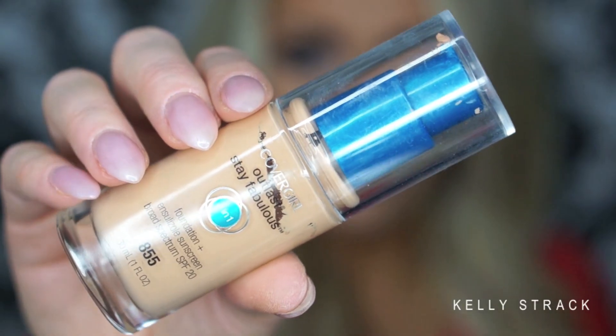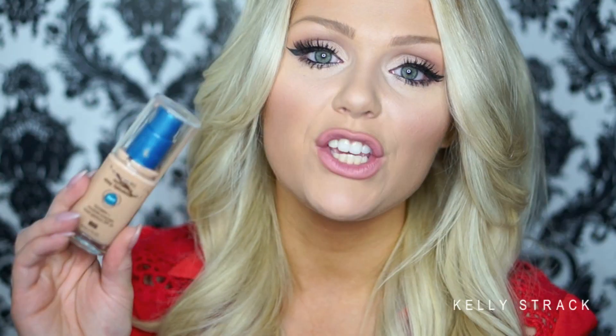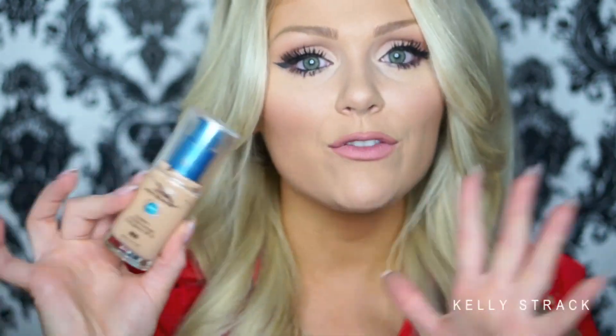Now a drugstore option — my absolute favorite — the CoverGirl Alice Stay Fabulous 3-in-1 Foundation. This is the best foundation the drugstore has to offer. I've tried probably every drugstore foundation and this is always the one I repurchase. It's full coverage, long lasting, matte, and natural looking. One layer gives medium-to-full coverage and you can build it up. It also has a really broad color range and comes with a pump.